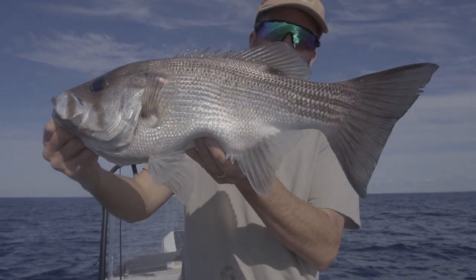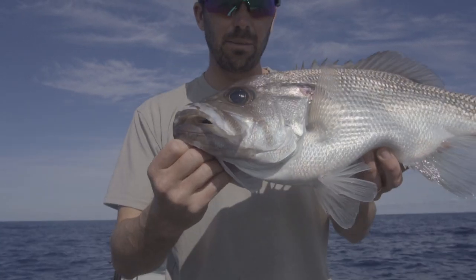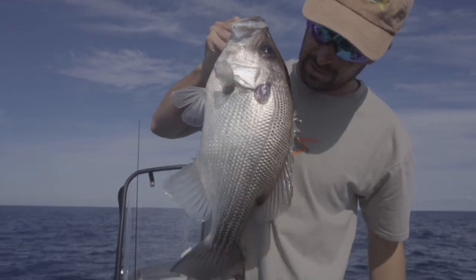Well, I called it. I did say we're after the pearl perch in that 60 metre line, and this is an absolute horse. This could be close to a PB for me. If you can see that, that is a big pearly.